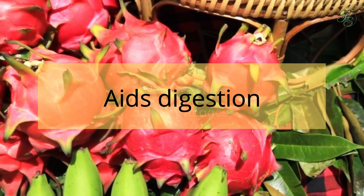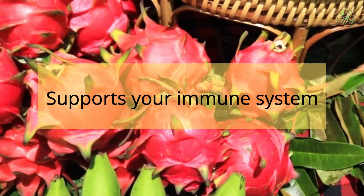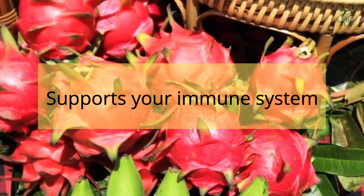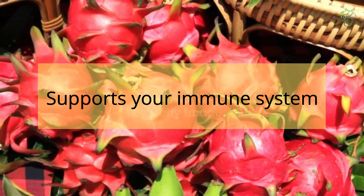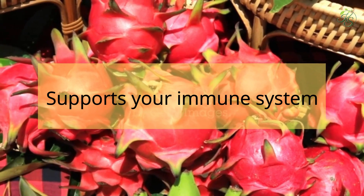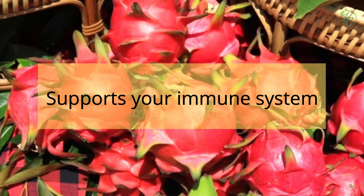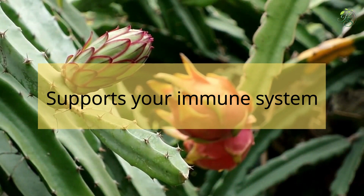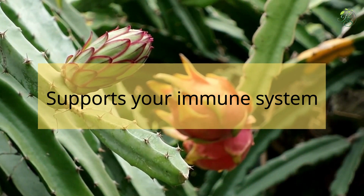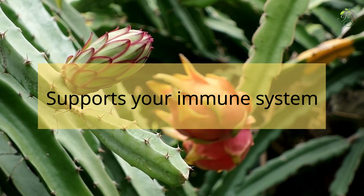8. Supports Your Immune System: According to recent research, dragon fruit is known for its anti-inflammatory and antioxidant properties that can protect your immune system from a variety of illnesses, including infections, flu, and the common cold. The antibacterial properties present in dragon fruit support the white blood cells and help fight infections and other pathogens.